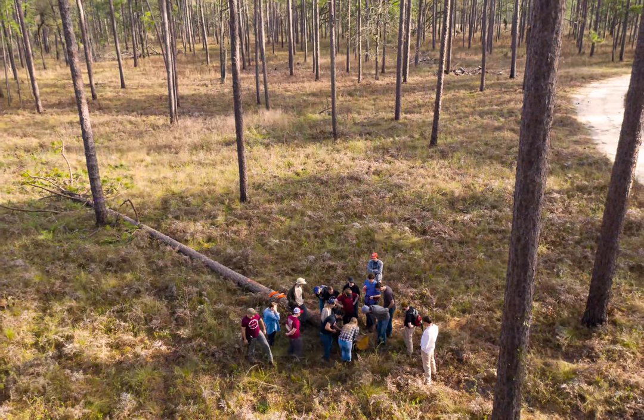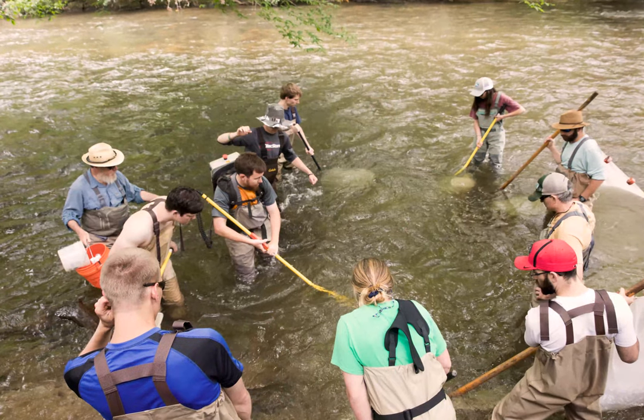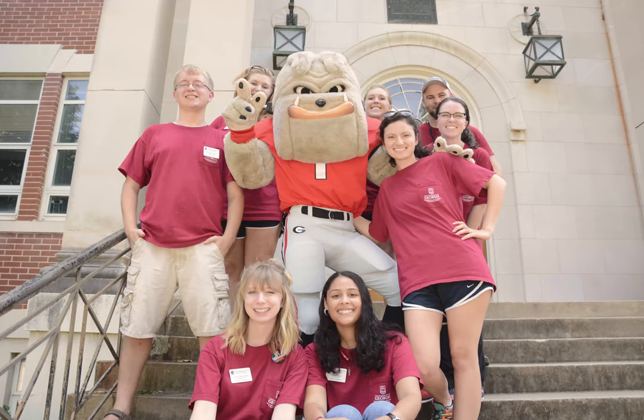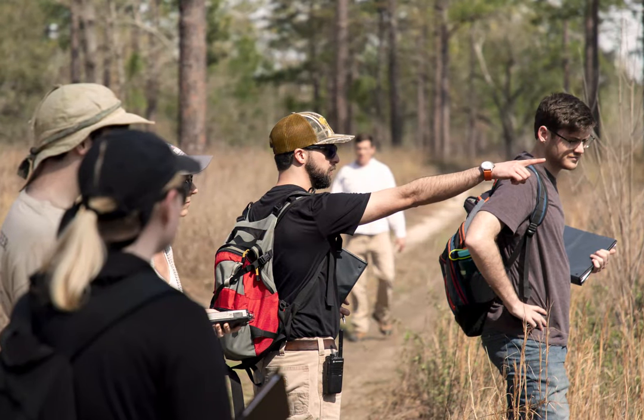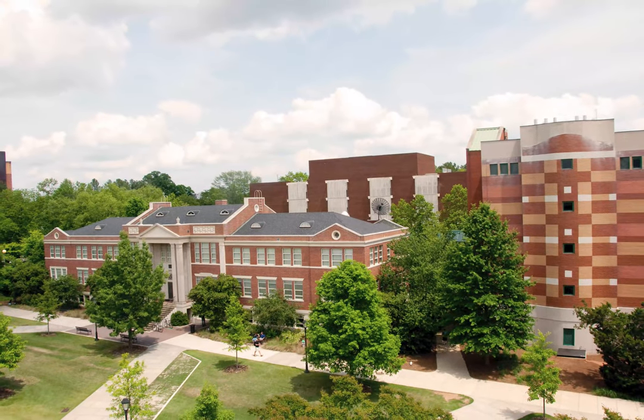Whether you plan to pursue a bachelor's, master's, or doctorate degree, you will join a family of former students who have gone on to successful careers in natural resources, including CEOs of industry-leading organizations and top administrators in government and nonprofit agencies. We like to say we offer a small school experience within a large research university, and we are here to support you in your success.